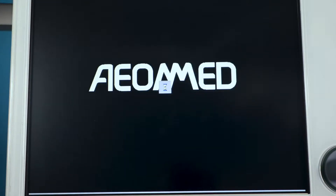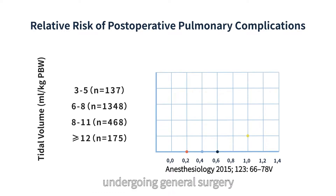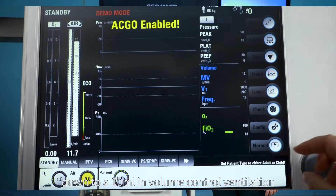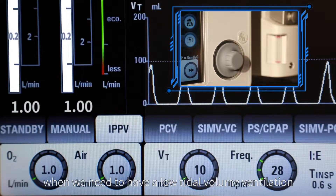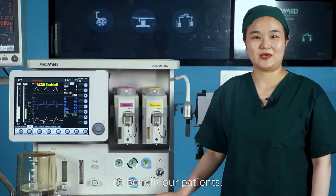In the study, including 2,127 patients undergoing general surgery, there was a significant reduction in PPCs between low and high tidal volume ventilation. Down to a 10 mL in volume control ventilation, the EON 8800A could help clinicians have more options when low tidal volume ventilation is needed to benefit patients.